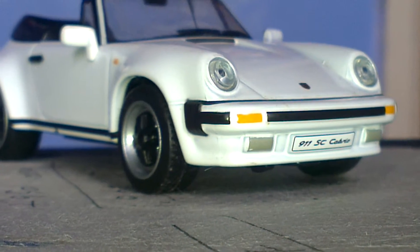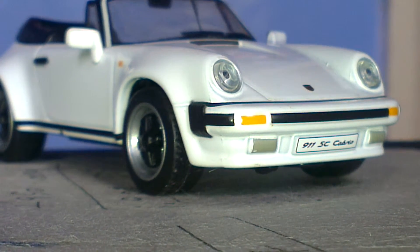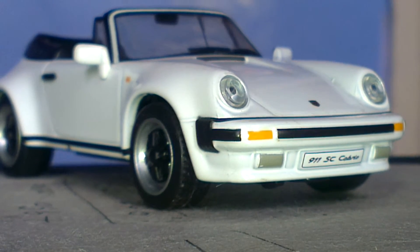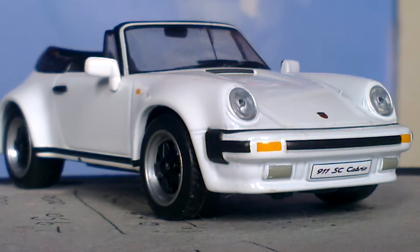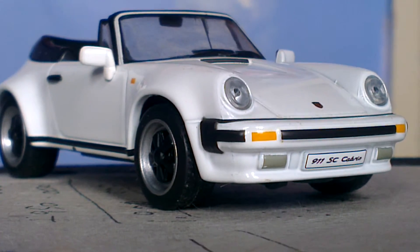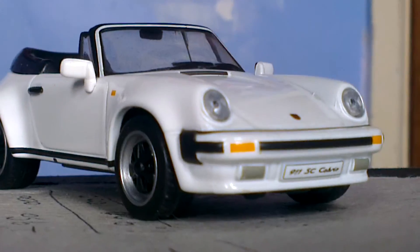So that was my model of the Porsche 911 SC Cabriolet. I hope you enjoyed this video. Please subscribe and like my videos — thank you very much for watching. I do appreciate all the support that I get.